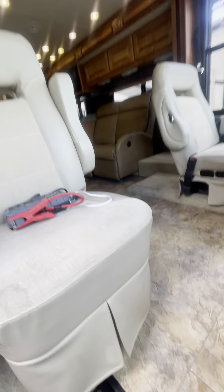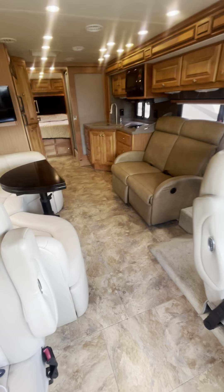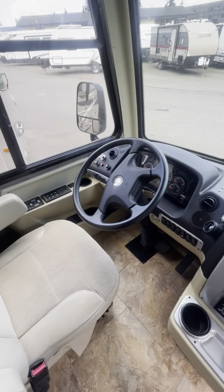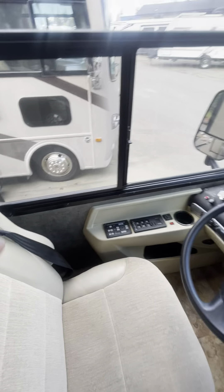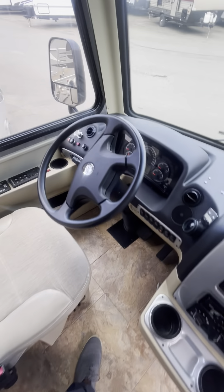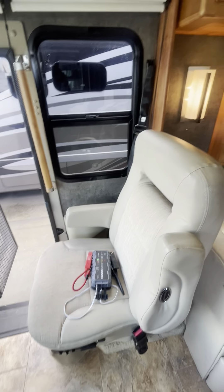Let's take a look inside. This is built on a custom Powerglide chassis from Red Bay, Alabama, where Tiffin is made. It's got air ride and air leveling instead of hydraulic leveling — it uses the airbags to level the coach. This thing gets an average of 14.5 miles per gallon as a diesel pusher, making it one of the smallest diesel pushers on the market.